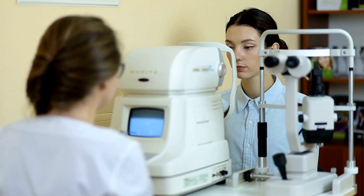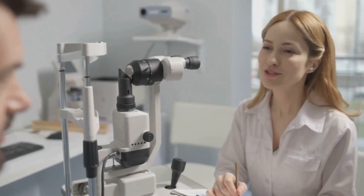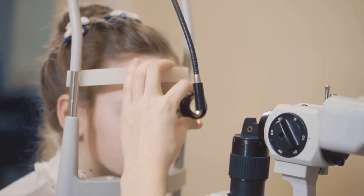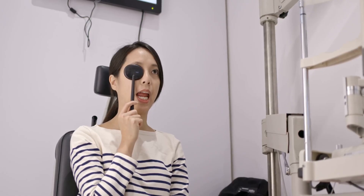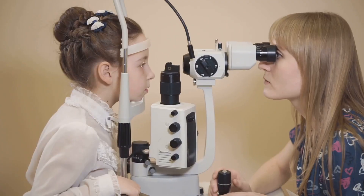Most glaucoma develops without symptoms — no pain, no early vision changes. Vision loss starts at the edges, so you may not notice until significant damage has occurred. Angle-closure glaucoma, however, can cause sudden pain, headache, nausea, and blurred vision — seek emergency care if this happens. Diagnosis relies on a comprehensive eye exam, including tests for eye pressure, optic nerve health, and visual field. Advanced imaging, like OCT, helps detect damage early. Regular exams are the only way to catch glaucoma before it affects your life, and early diagnosis means more options to protect your sight.